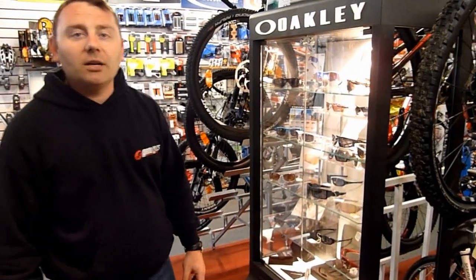That's a quick run around Aracycles. Thanks very much for checking it out — why not pop down to the store and see us.